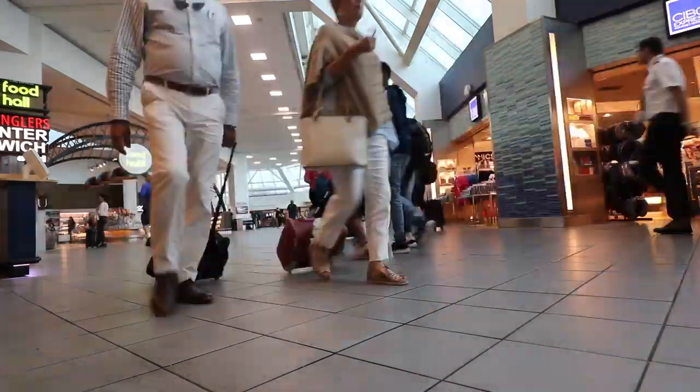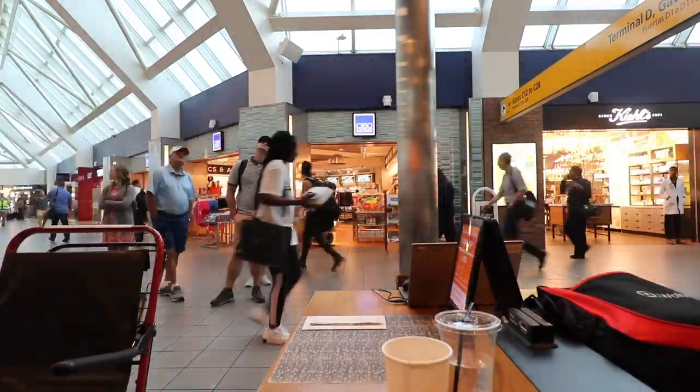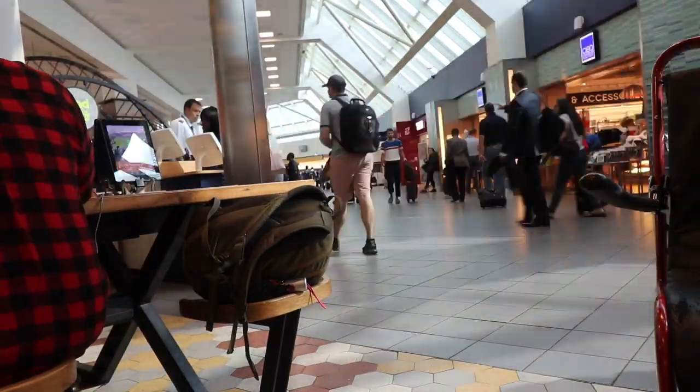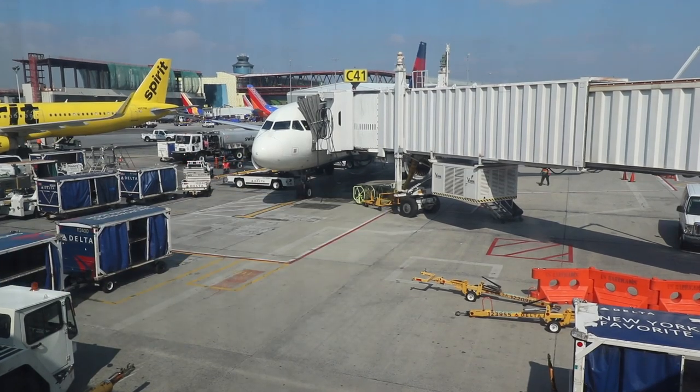We are boarding. This flight and then in Minneapolis — Minneapolis to Rhinelander, and then we're in Wisconsin. Time to board. Gotta put the camera down first.